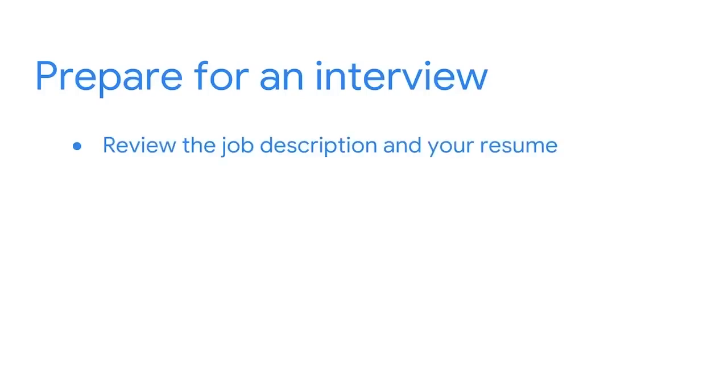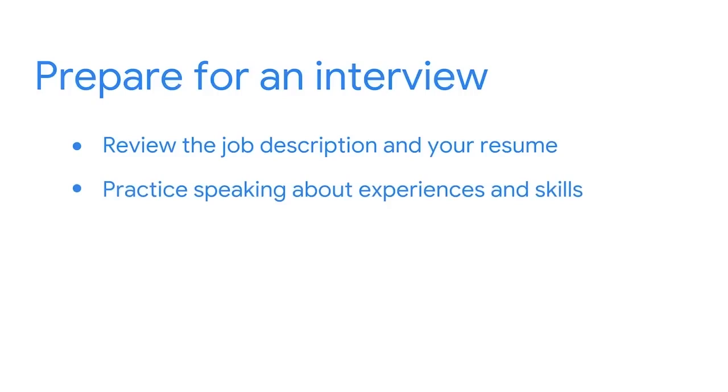Let's discuss some strategies that can help prepare you for an interview. Review the job description and your resume ahead of time. Practice speaking about the experiences and skills that the employer is looking for. Consider practicing this with a friend by participating in a mock interview.